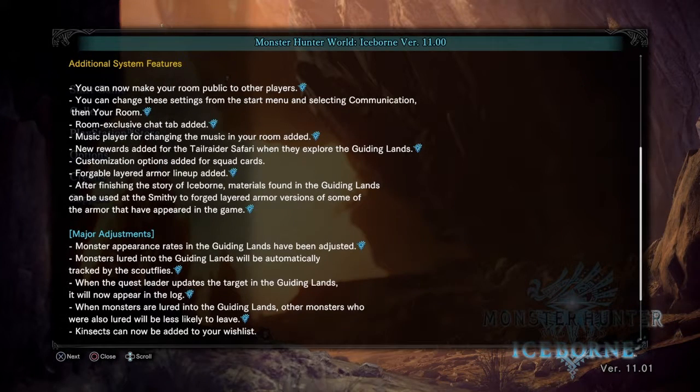After finishing the Iceborne story, materials found in the Guiding Lands can be used at the smithy to forge layered armor versions of armor that appeared in the game. Most adjustments deal with the Guiding Lands.